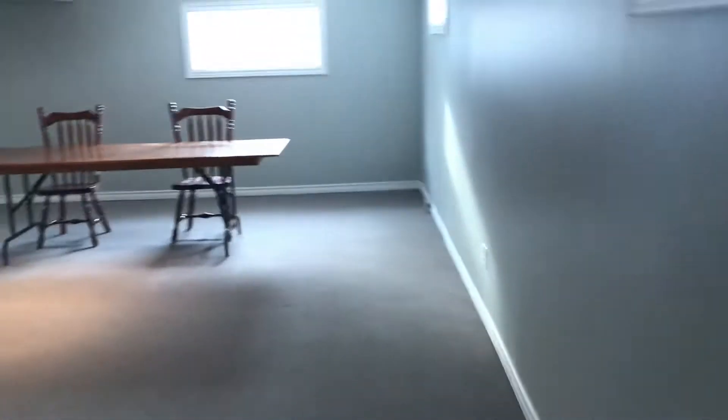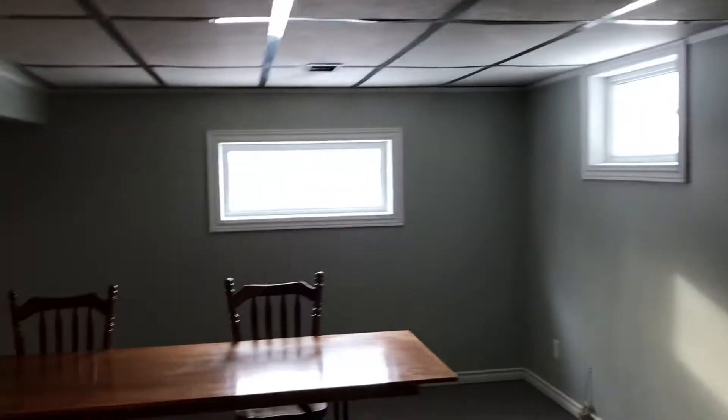One bedroom already here. These windows — see what I mean? Nice big windows. Any one of them could be egress.